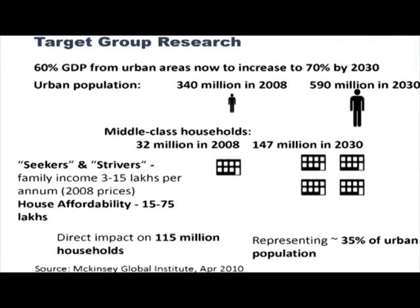Looking at an approximate affordability of five times your annual income, our house has been costed at 15 to 75 lakhs. We are directly looking at impacting 115 million households with the product we will produce, which represents almost 35% of our urban population.